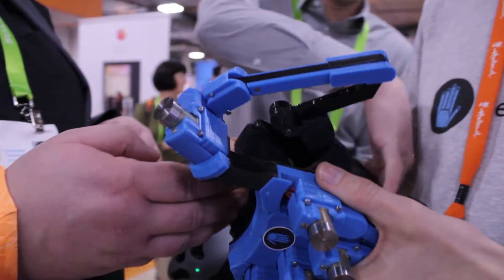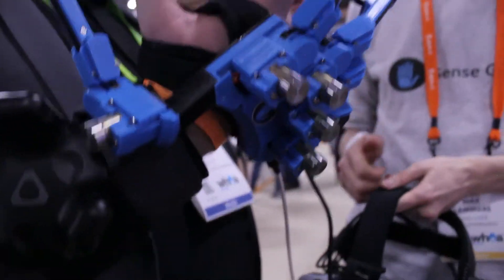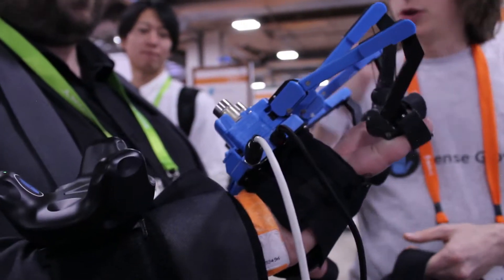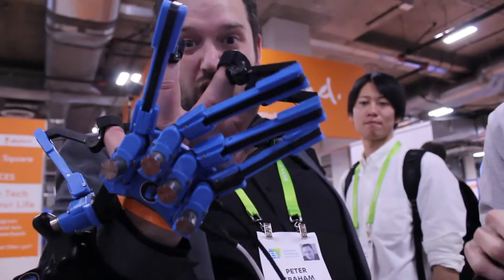It's actually feeling something. So you guys have developed something that looks kind of like an exoskeleton, but it enables you to feel things. Yeah, so we enable actually touch in virtual reality. We do that by force feedback — you actually feel restriction when you're trying to touch a virtual object — but also by haptic feedback. There's a little vibration, tactical feedback, in order to get the sensation of touch into the virtual world.